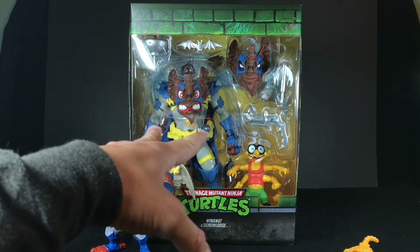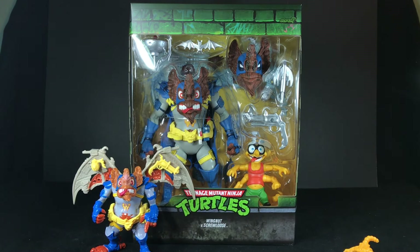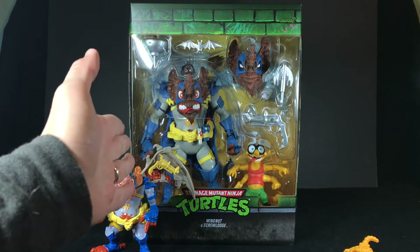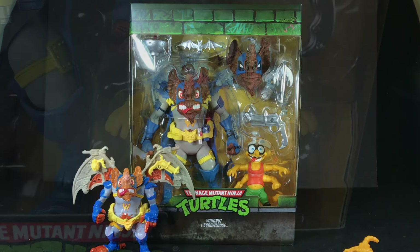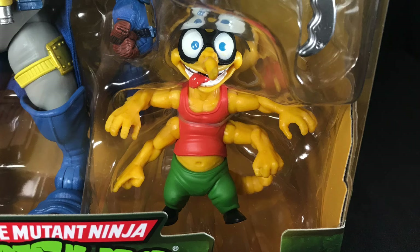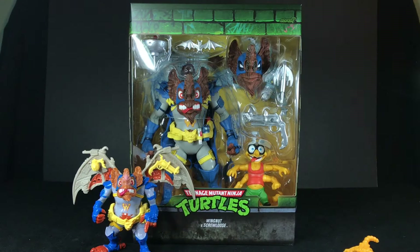I'll be honest — I've opened this guy up before because I had to look at him before making this video. And every time I've opened him up, I've immediately fixated on Wingnut. Because of that, I've completely overlooked Screwloose — nothing against Screwloose down there. It's just that Wingnut here completely overshadows anything else that you could put in this box. He just looks amazing, he's huge. I cannot wait to see how this guy looks next to all of the other amazing Super 7 Ultimates from 1990 — Slash, Muckman, and eventually Scumbug after I open him up.